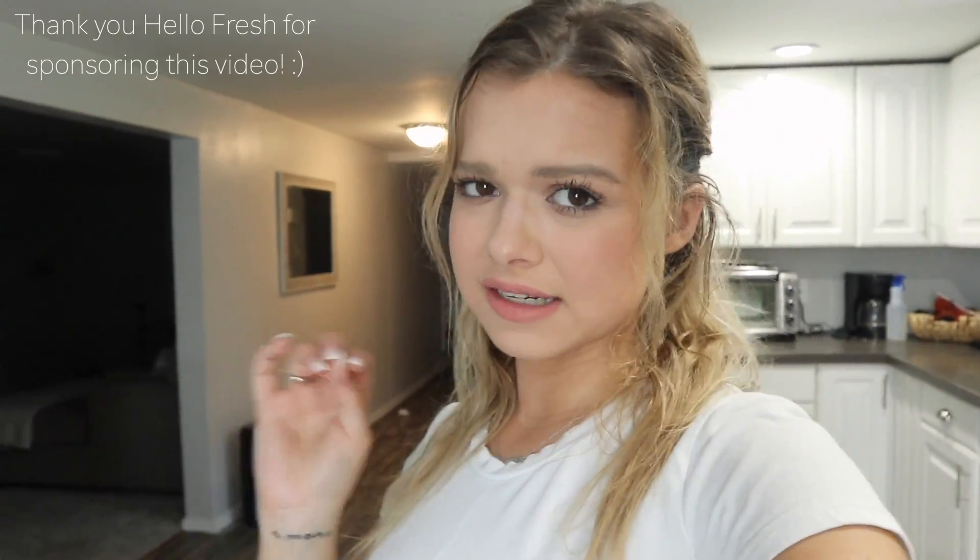Good afternoon everybody, welcome back to my channel! If you're new here and you haven't already hit that red subscribe button down below, become a part of the family. Today is a good day — I have a few errands to run, it is a gorgeous day outside. Dana and I just ate lunch outside, it is like 86 degrees. Finally, New York, I love you so much.